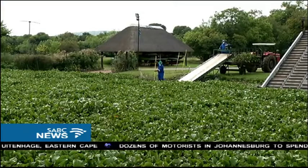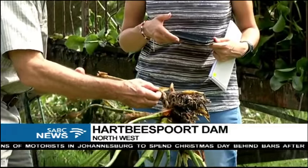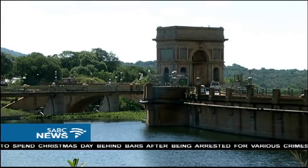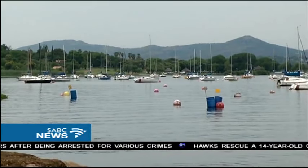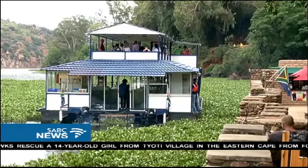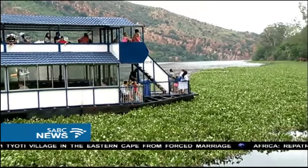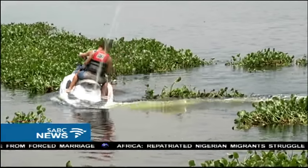Hyacinth, an alien plant from South America, has invaded several dams and rivers in South Africa, including Hartbeespoort Dam. Last year, the Hartbeespoort Dam Integrated Biological Remediation Programme, called Metiame, was cancelled. As a result, the growth of the plant spiralled out of control, covering 60% of the 2,300 hectare dam.